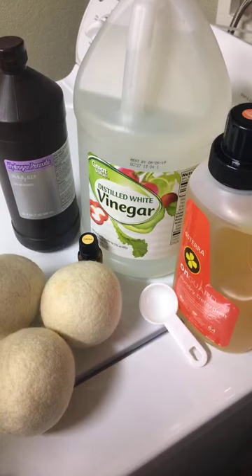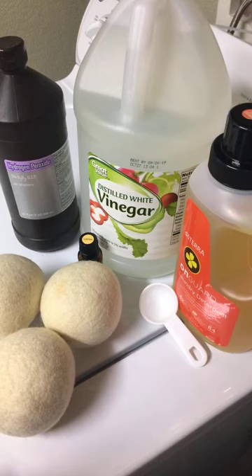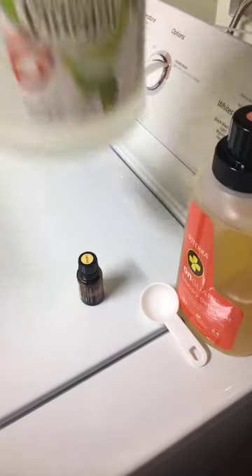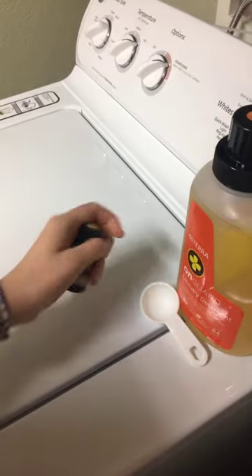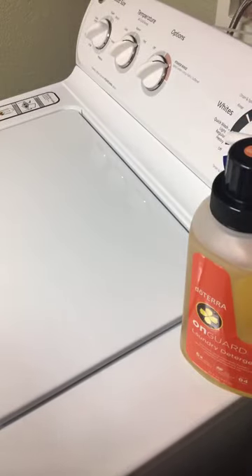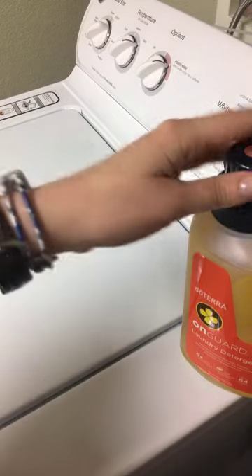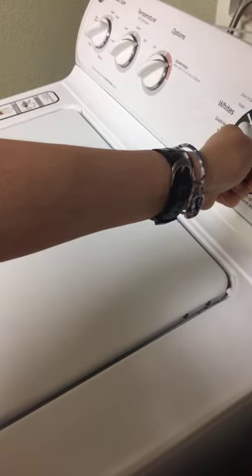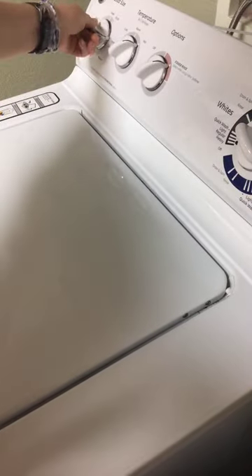That is what I do to reduce my toxic load here in the laundry room. I actually have some whites ready to go, so I will demo that really quick for you. It really is simple and I love the On Guard laundry detergent. A lot of people tell me when they switch to a natural laundry detergent, it doesn't get their clothes clean or smell fresh — that is not the case with the On Guard laundry detergent. It's awesome. Let's get this rocking and rolling and you guys can watch me do my whites.